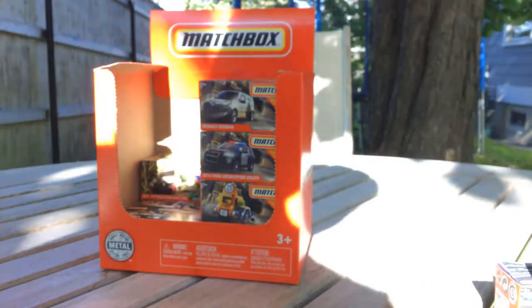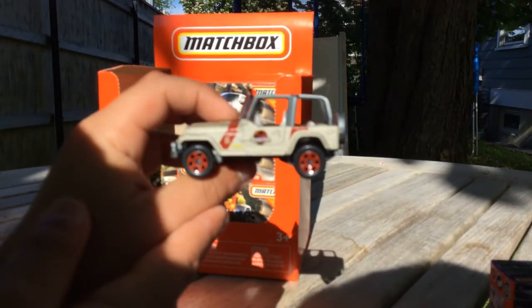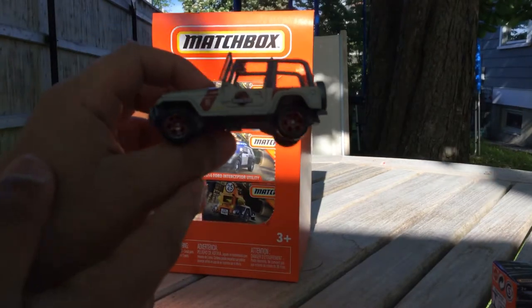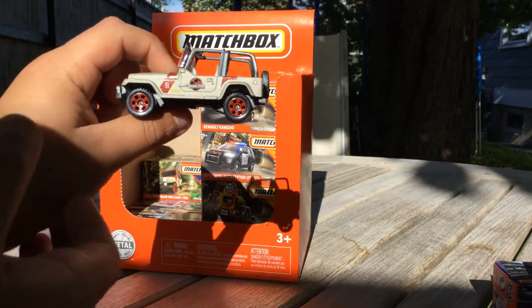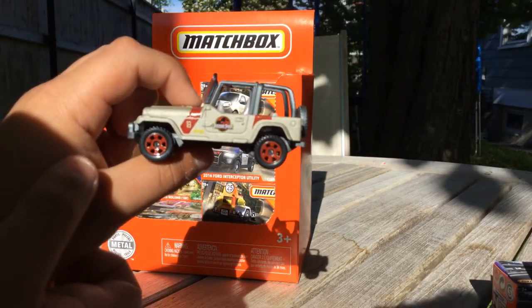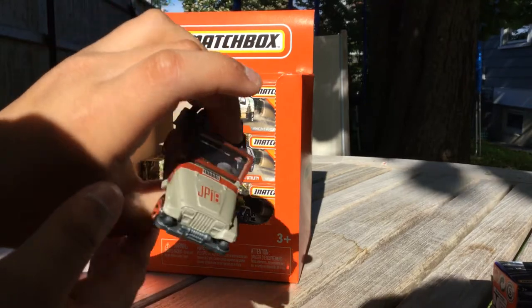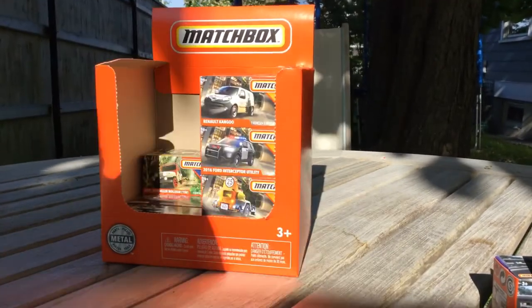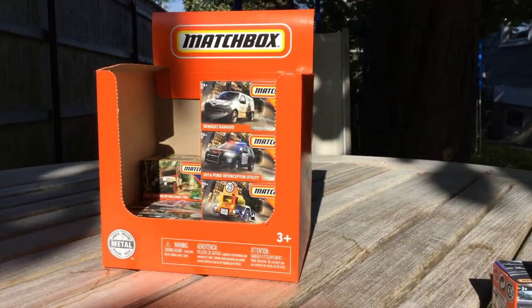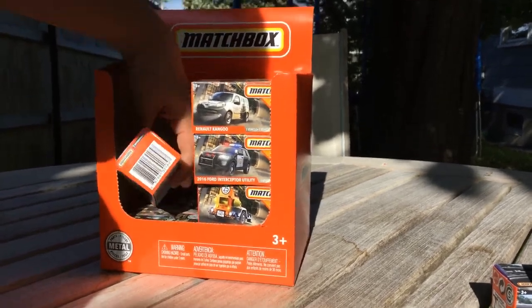Oh it just came right out - yo, no way guys! Look at that - it's a Jurassic Park Jeep! Yeah I know, but that's really cool. And there are two of this one obviously.